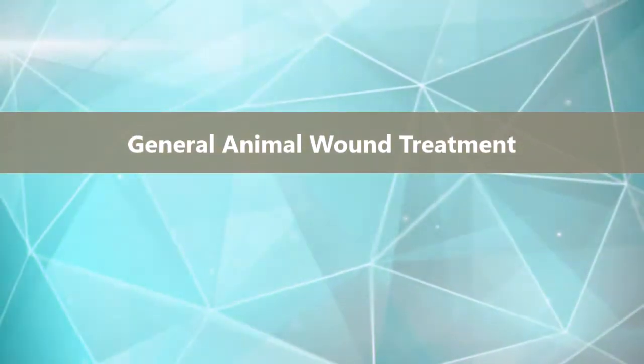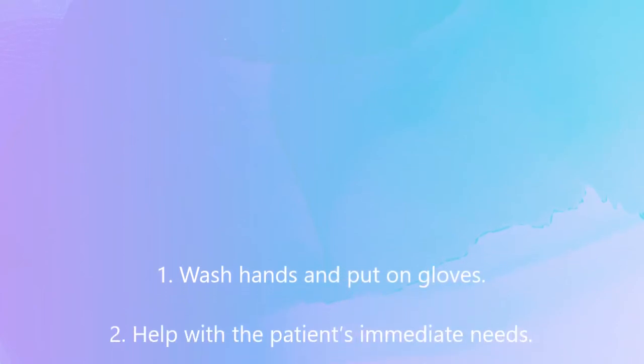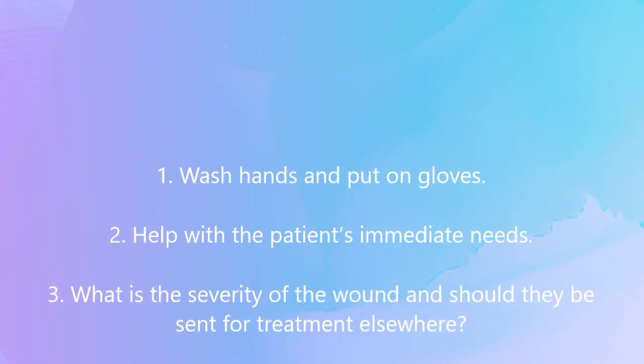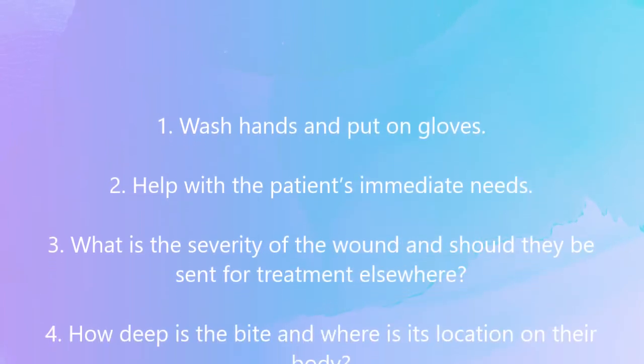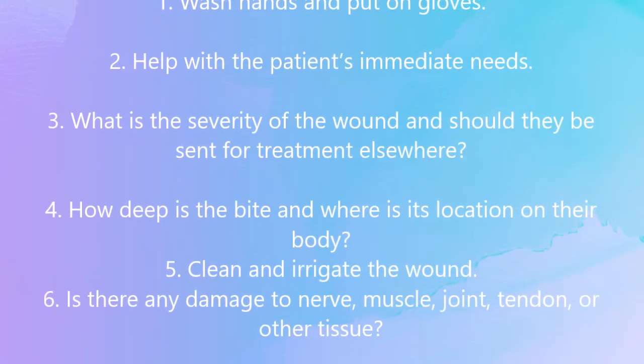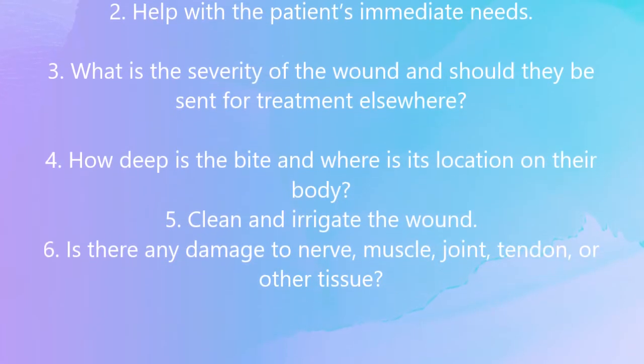General animal wound treatment. Wash hands and put on gloves. Help with the patient's immediate needs. Assess the severity of the wound and determine whether they should be sent for treatment elsewhere. Consider how deep the bite is and where it is located on their body.